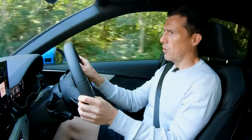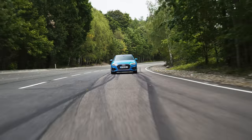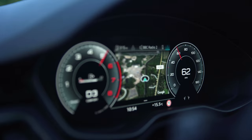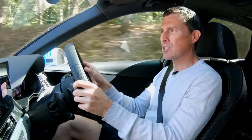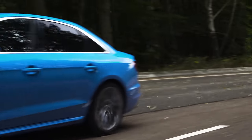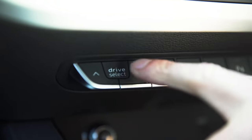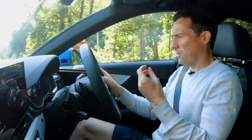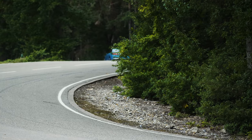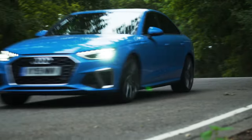On the motorway this A4 is predictably good — relaxing, quiet, and reassuringly stable at speed. The gearbox and engine work very well together. Cruising at 50 in comfort mode, floor it to overtake and the gearbox responds well; the engine is nice and smooth and quiet. Economy is around 32 miles per gallon, which is not bad for a turbocharged petrol. This 2-litre 190-horsepower engine is pretty impressive.